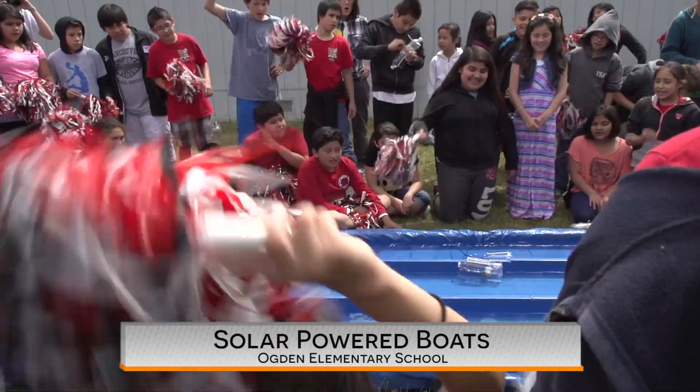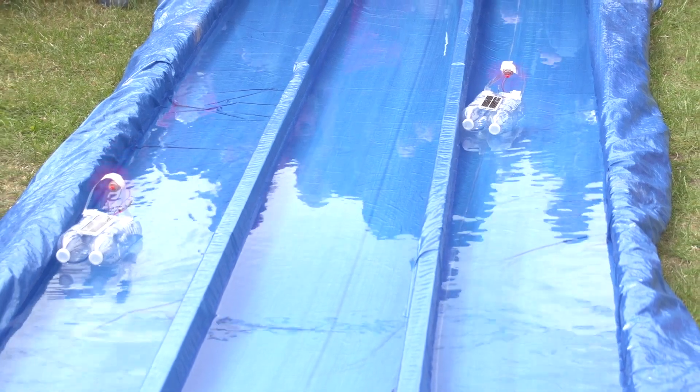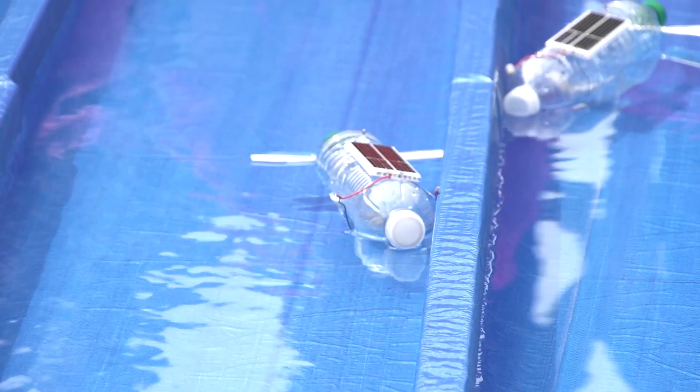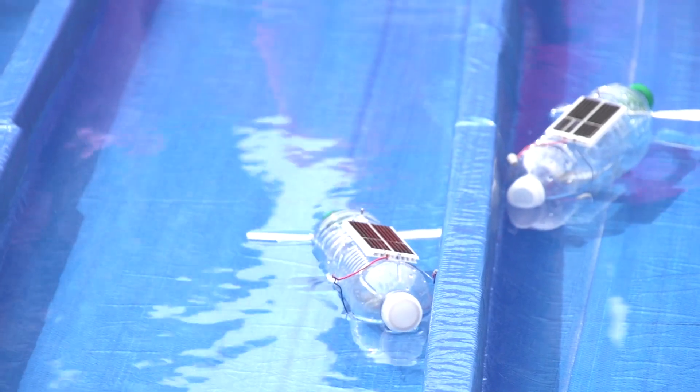Students at Ogden Elementary cheer for their favorites as classmates race solar-powered boats down a water-filled track. The kids built these boats themselves using water bottles and more.